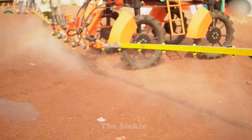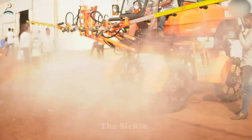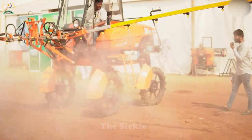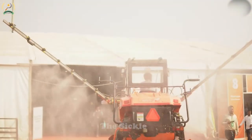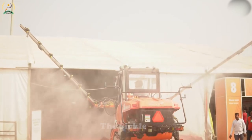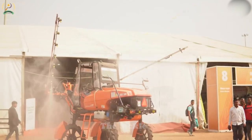With advanced technologies and automation features, the harvest process is optimized, utilizing sensors and adjustable screens for maximum efficiency. This ensures a smooth and productive harvest, saving time and labor for farmers, while maximizing the quality and yield of harvested rice.